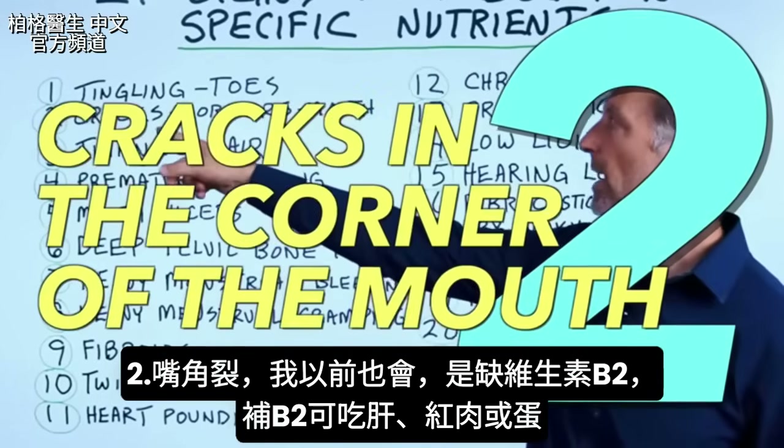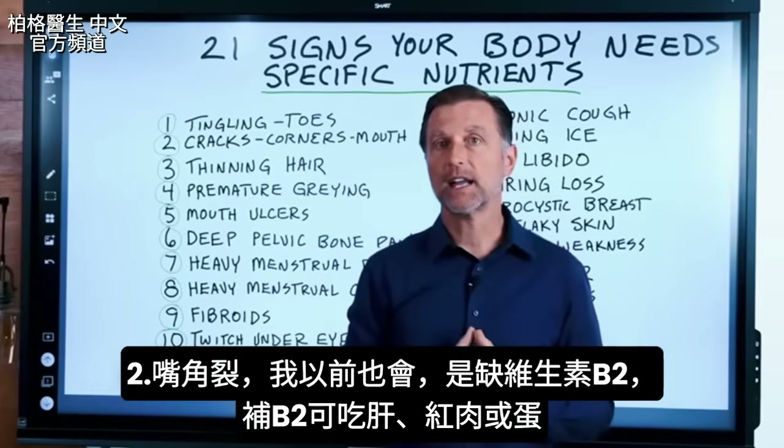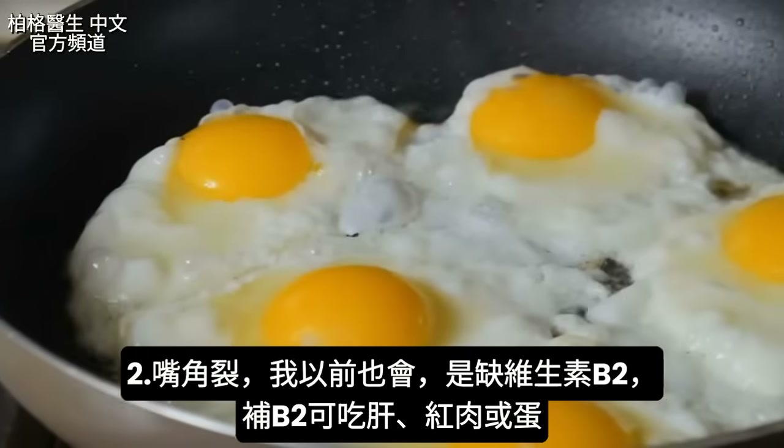Number two is cracks in the corner of your mouth. This is a vitamin B2 deficiency — I used to have this myself. You can get B2 from eating liver, red meat, or eggs.